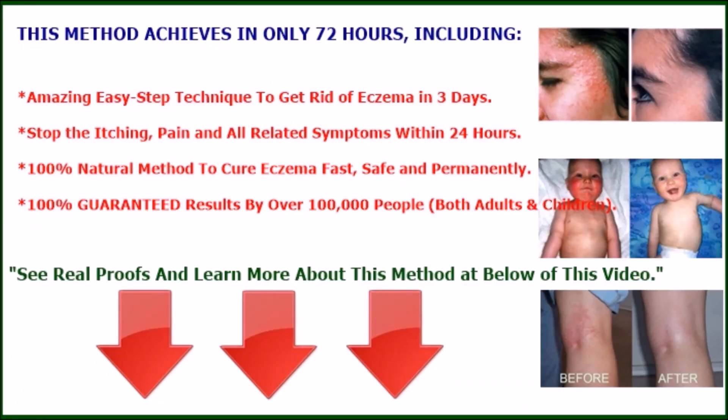If you or someone you love is suffering from eczema and want to get rid of it fast and permanently, we will show you the fastest and most effective method to treat eczema in just 3 days. This method achieves results in only 72 hours, including an easy step technique to stop the itching, pain, and all related symptoms within 24 hours. It is a 100% natural method, guaranteed by over 100,000 people — both adults and children. See real proofs and learn more about this method at the link below this video.